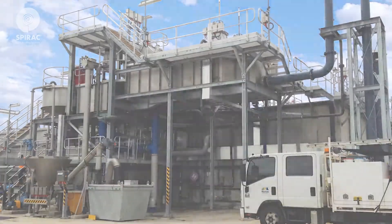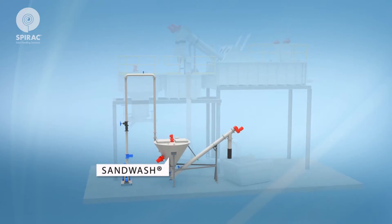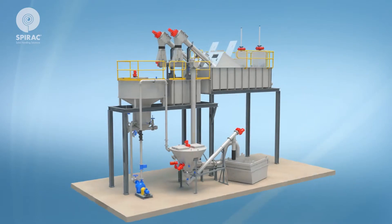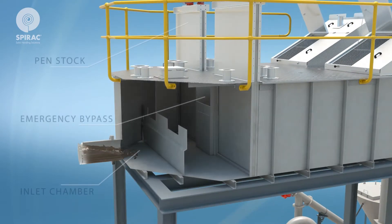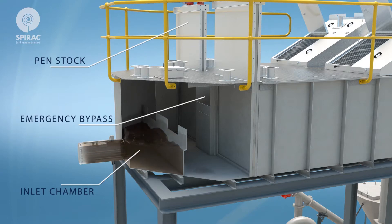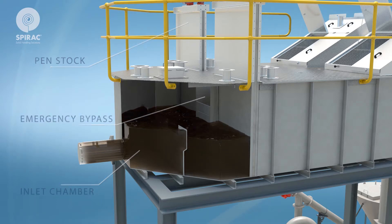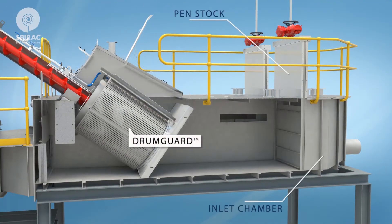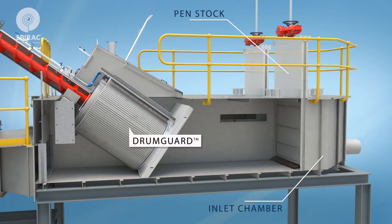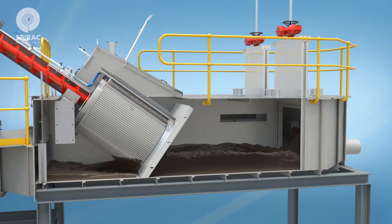The elevation enables flows from the drum guard fine screens to the grit vortex during the screening process. The raw sewage enters the inlet chamber and dissipates the energy of the incoming stream. In the event that neither fine screen is available, raw sewage passes over a screen emergency bypass and gets rejected. Each fine screen channel contains an electrically actuated penstock upstream, which will be closed when its corresponding fine screen is in standby mode.